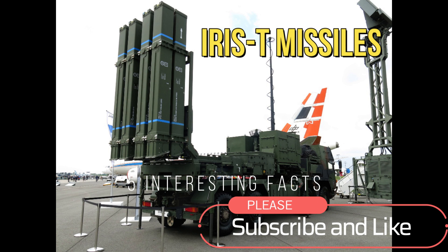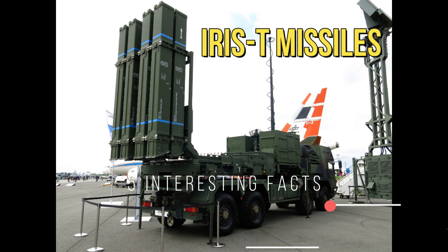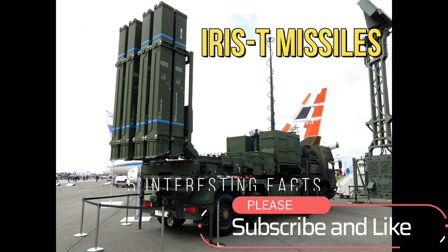Hi everyone, welcome to my channel. In this video, we'll be talking about the IRIS-T missiles from the German military.